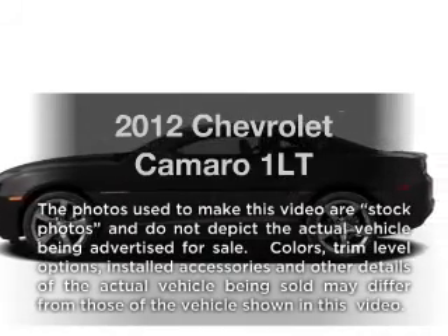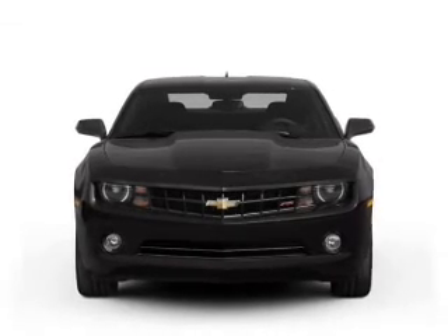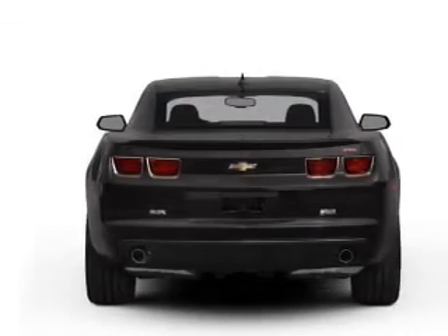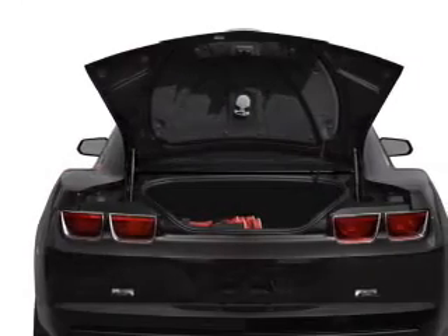Introducing the 2012 Chevrolet Camaro — this is the set of wheels you've been looking for. With a reliable six-cylinder engine driven by an automatic transmission, find your way easily with the included navigation system. Premium wheels give a more luxurious look, and you will appreciate the safety feature of anti-lock brakes.